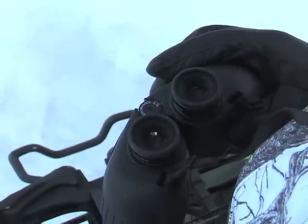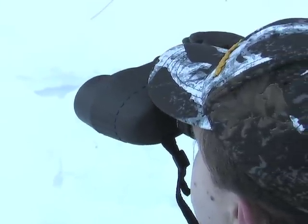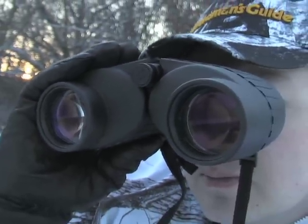They're must-haves for hunting, spotting wildlife, rare birds, and even your favorite celebrities at sports events. See everything up close and personal thanks to Steiner's legendary optics and high-level light transmission.